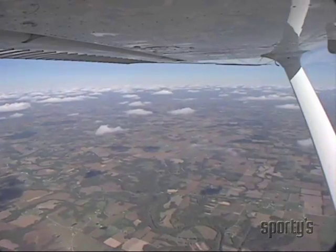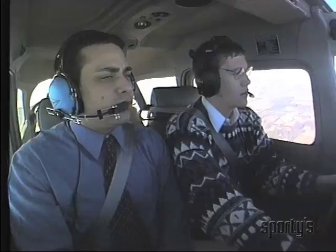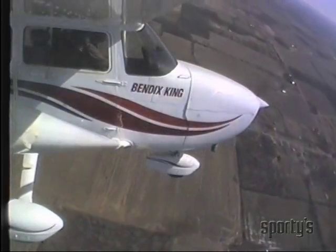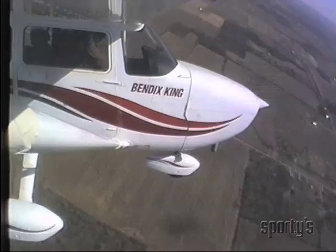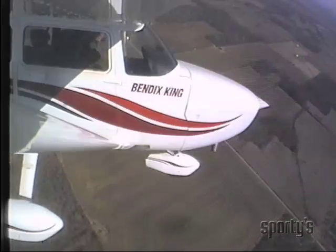If you are above 1,000 feet, first trim the airplane for best gliding airspeed. Flying the airplane is always your number one priority. Select a landing site and spiral down over it. Set up to enter on a downwind leg for a normal pattern just as you would at your home airport.